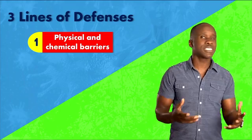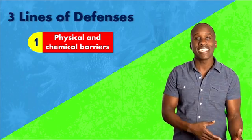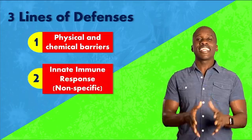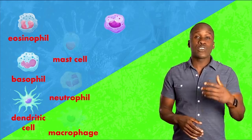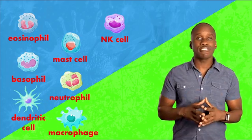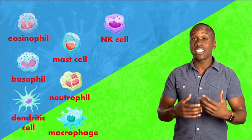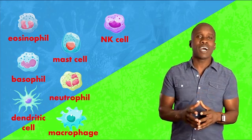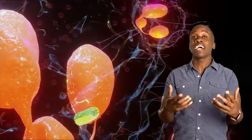We're trying to stop foreign invaders at the point of entry. Now, obviously some stuff is gonna get past those barriers, and we need to have some more protection on the inside. So let's move on to the second line of defense, and that is the innate immune response. This is a nonspecific response to those pathogens that manage to get past the first line of defense, and it involves a variety of specialized cells and proteins. In this response, we're dealing with phagocytes that will recognize foreign pathogens and basically swallow them up using a process called phagocytosis.